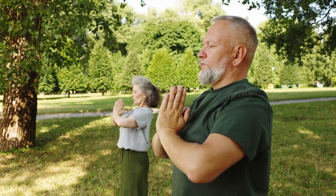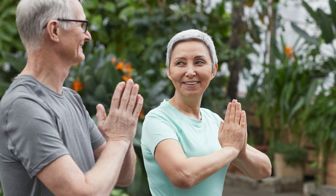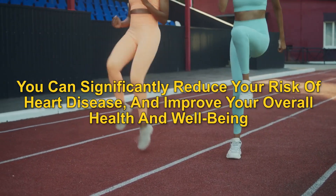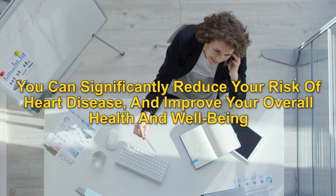And don't forget to be consistent. Just 5 minutes a day can make a big difference, but it's important to stick with it and make it a habit. By incorporating just 5 minutes of simple exercises into your daily routine, you can significantly reduce your risk of heart disease and improve your overall health and wellbeing.